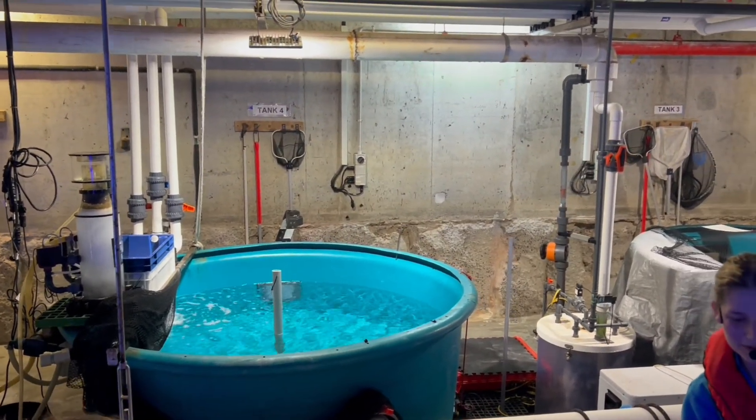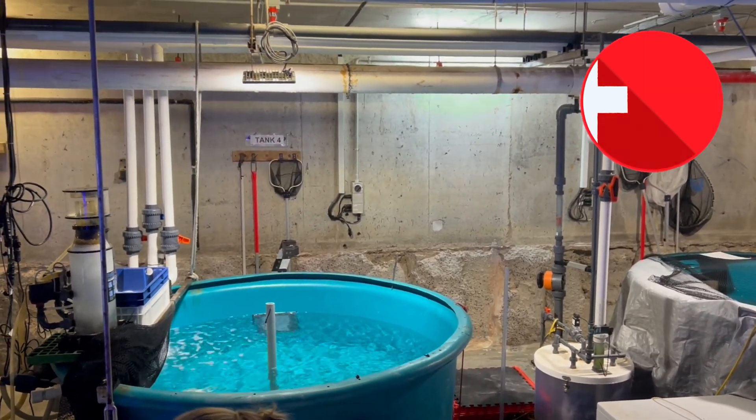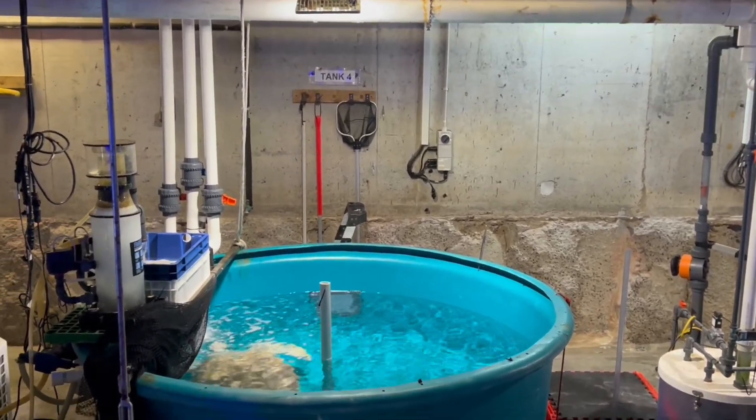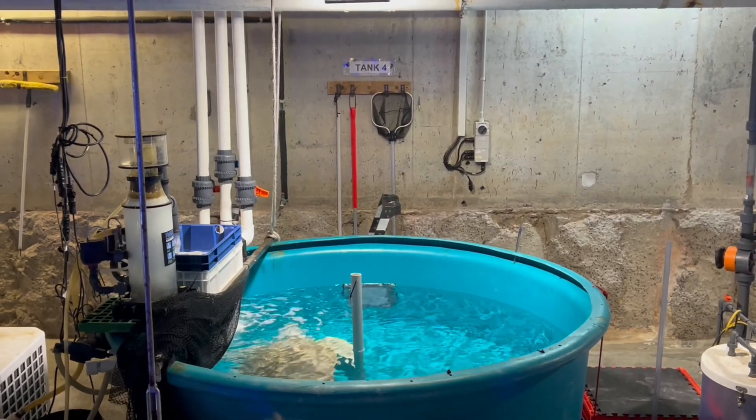Have a look at these fish holding tanks. This is where all the sick fish go to be looked after until they feel better and can be returned to the aquarium.